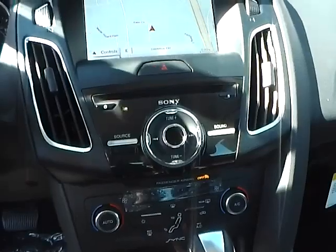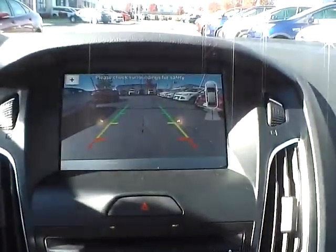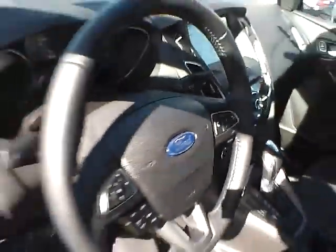Automatic climate control. Premium audio. Navigation. Backup camera. Folding rear seat.